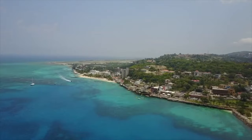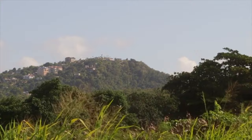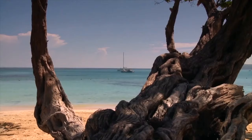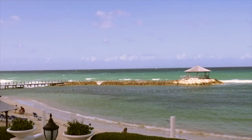Popular beaches include Dr.'s Cave Beach and Walter Fletcher Beach, home to an amusement park, which we will get into a little later in the video. There's also snorkeling and diving at coral reefs in the protected waters of Montego Bay Marine Park.